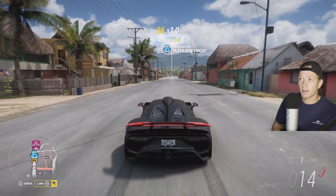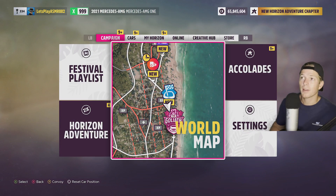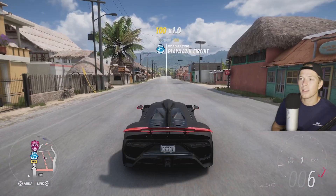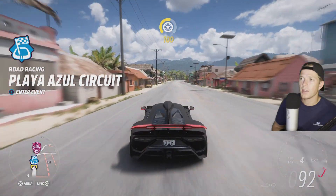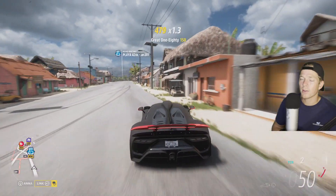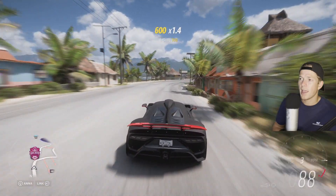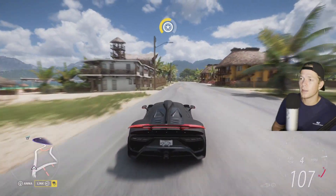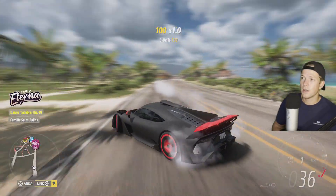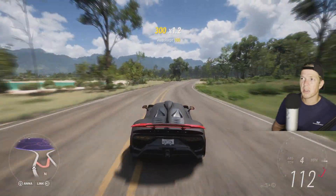Pretty successful episode, guys. That's gonna wrap this one up. Should I give the car a rating? I used to give cars ratings after I customized them. Out of 10, I will give this car a 9.2. It's a really nice car. Handling is great. Acceleration is great. Speed — solid. Braking, not too shabby.